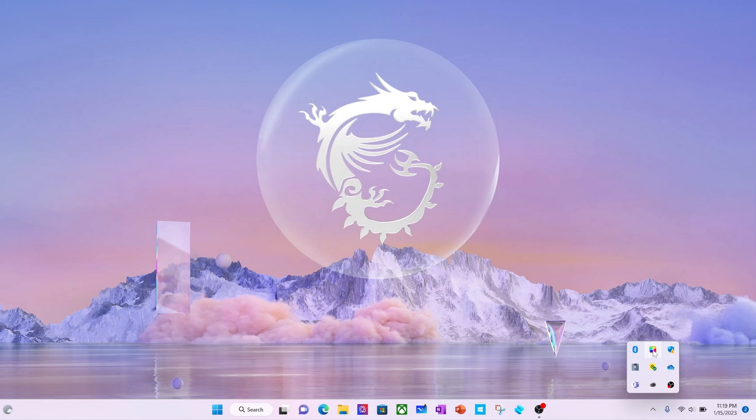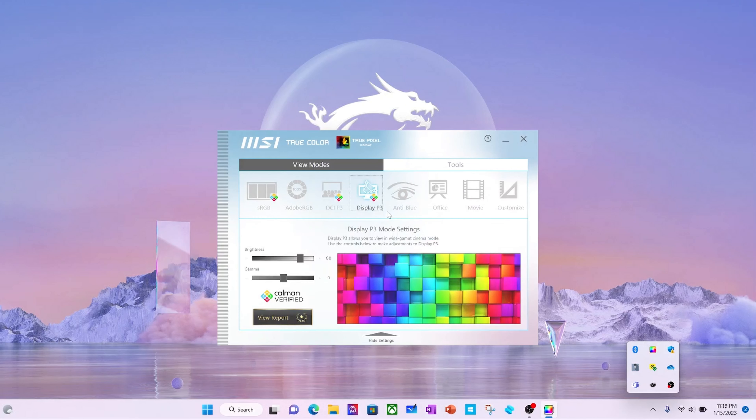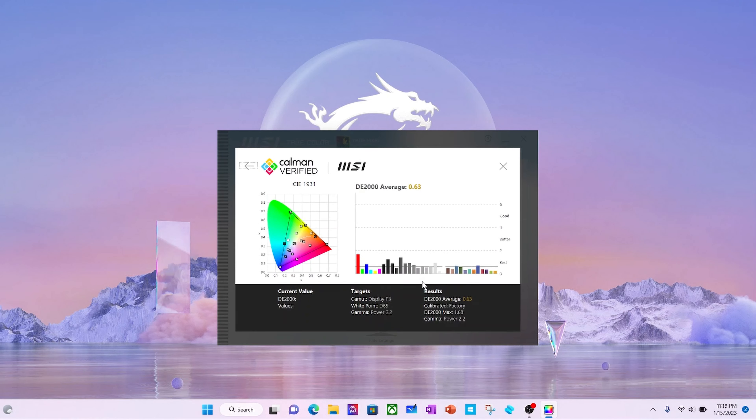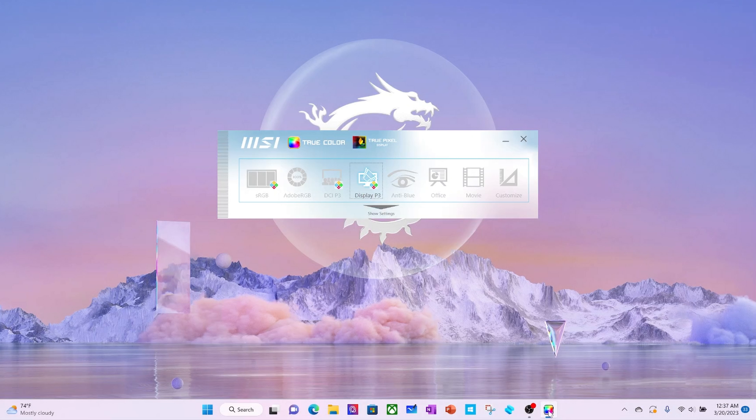Now you know why the Creator Z17 is the ultimate creator laptop. Next, I'd like to share some useful tips to help you dive deeper into this beautiful yet powerful laptop. As mentioned earlier, every panel assembled into the Creator Z17 is calibrated in the factory, and from 2023, we will bundle the calibration report with every Creator Z17. You can access the report via the TrueColor app, which has been pre-installed on your laptop. Not just for viewing the calibration report — you can also switch between different color spaces or further calibrate your screen with supported calibration devices like the i1 Display Pro via the TrueColor app. Basically, it's the color center of your Creator Z17.